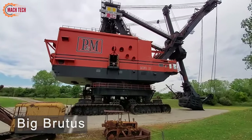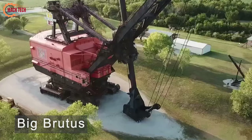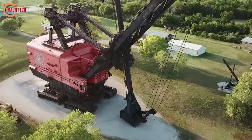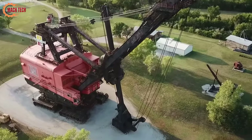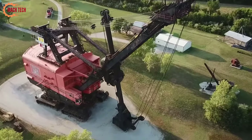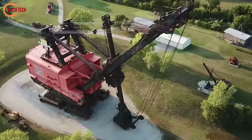Big Brutus is recognized as the world's largest electric shovel, a towering monument of mining history. Located in West Mineral, Kansas, this massive machine stands at an impressive 160 feet tall and weighs over 11 million pounds.